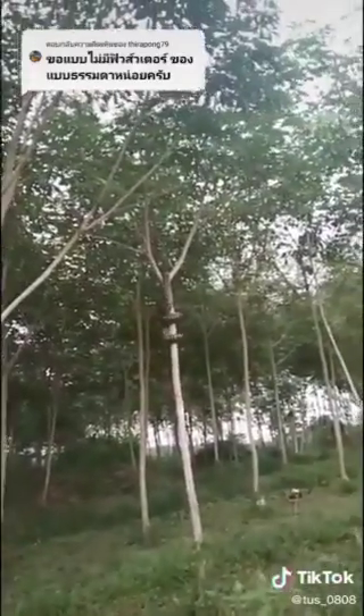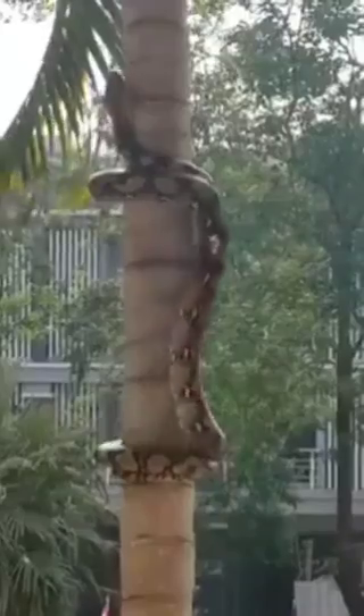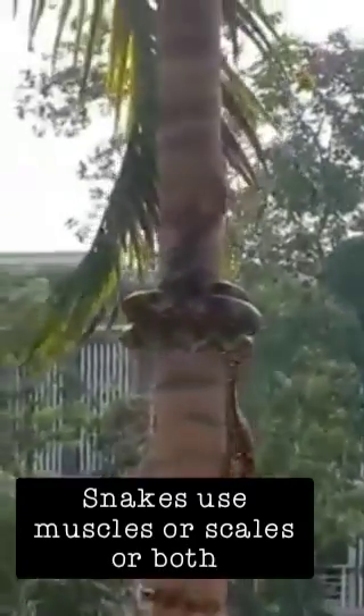Snakes do not have limbs. How is this amazing creature able to climb trees? According to scientists, snakes use their muscles or scales, or both, to climb trees.